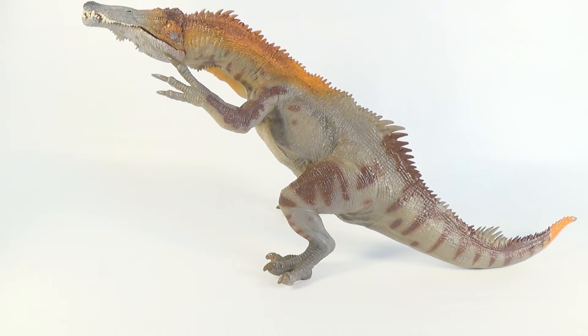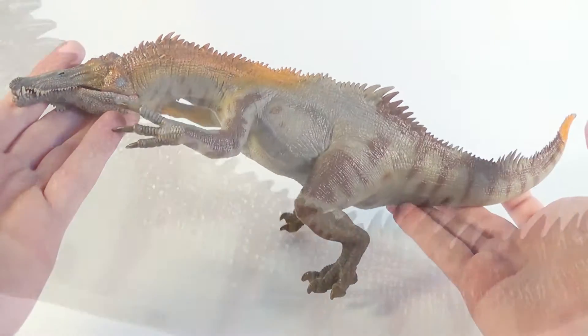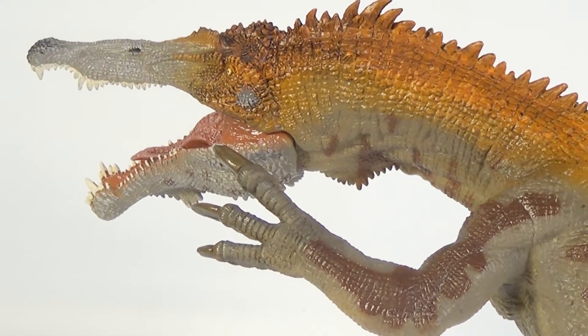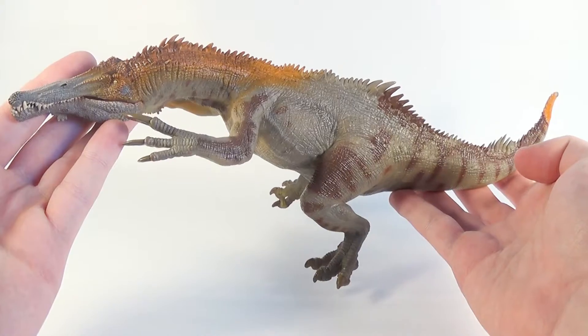Hey guys, Spinojude here, and today we are going to be taking a look at a Papo figure. So let's have our co-host Marvin bring it out. So today, guys, we are going to be taking a look at this — it is the Papo Baryonyx. This figure was released back in 2016, and if you've been staying tuned to the channel, you'll remember we unboxed this Baryonyx as part of our 2016 Christmas Spectacular.